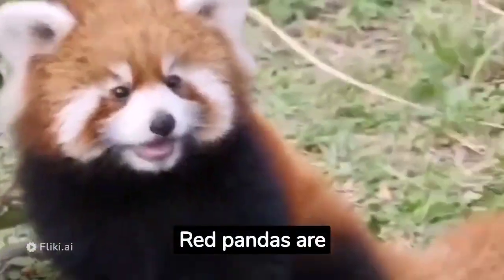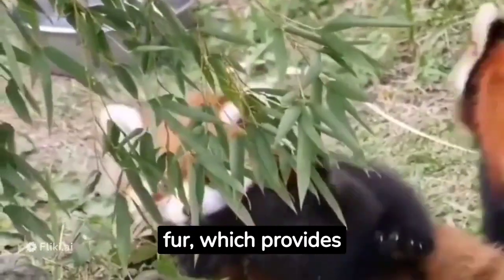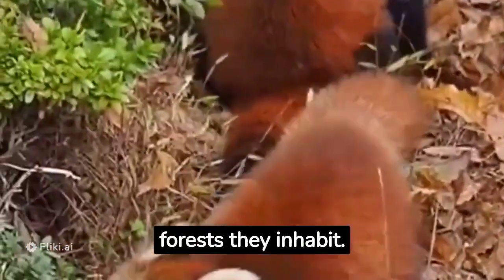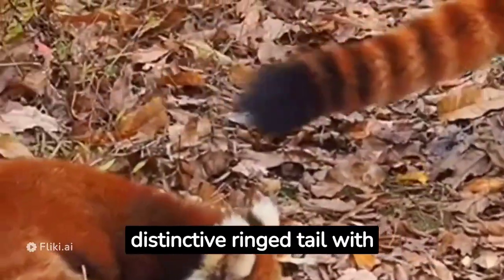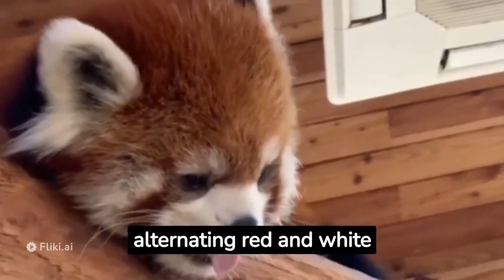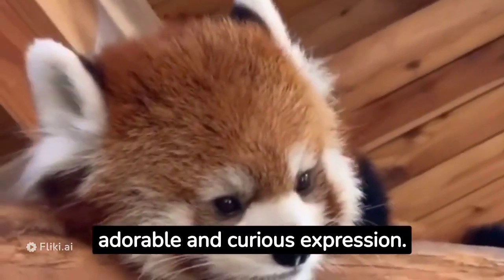Red pandas are easily recognizable by their striking red or reddish-brown fur, which provides excellent camouflage in the bamboo forests they inhabit. They have white markings on their face, a distinctive ringed tail with alternating red and white bands, and large round eyes that give them an adorable and curious expression.